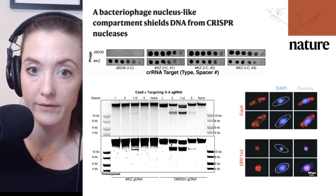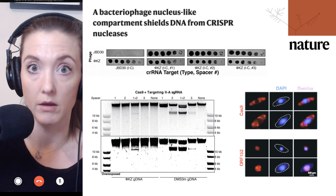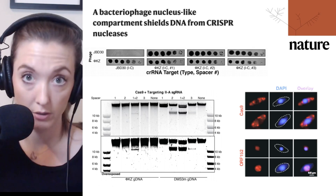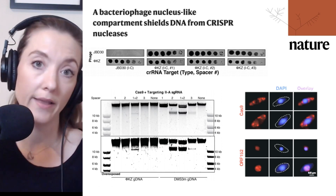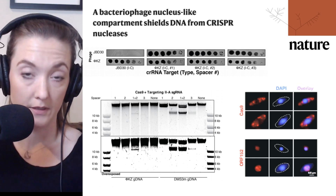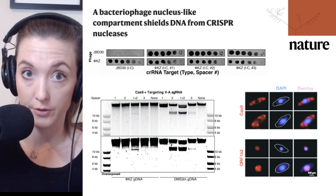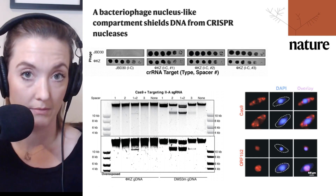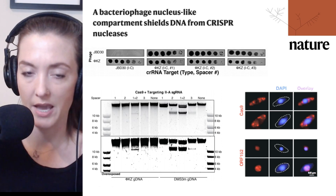The next question was: perhaps the phage DNA cannot be destroyed by these CRISPR endonucleases. They looked at a variety of ways that purified phage DNA might be targeted by both restriction enzymes and various CRISPR systems. Here I'm showing just one piece of evidence supporting that Cas9 — one of the CRISPR endonucleases they examined — can in fact degrade phage KZ genomic DNA. So there is nothing special about this DNA that keeps it from being targeted by the Cas9 enzyme.